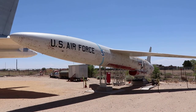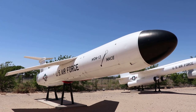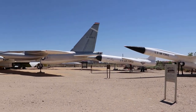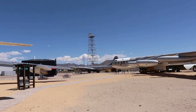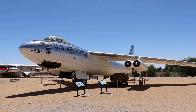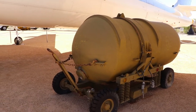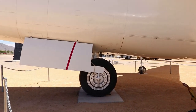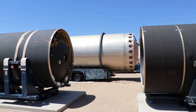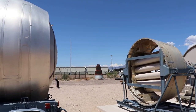Here's a SNARK intercontinental cruise missile — these were replaced by ICBMs. That's a Matador, the first guided missile ever deployed by the Air Force. This is a B-47E Stratojet, which could fly at subsonic speeds to deliver nukes without enemy interception. Here are some dissections of Peacekeepers. This area is basically a nuke junkyard.